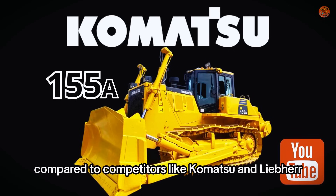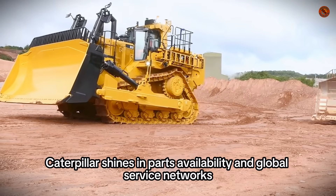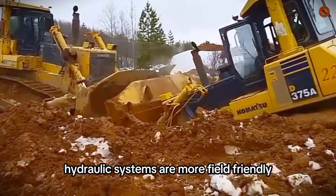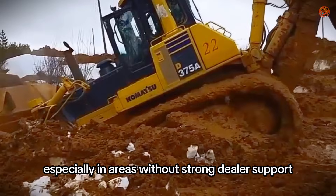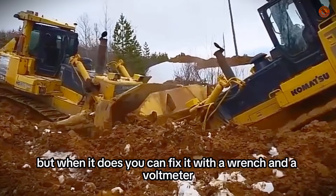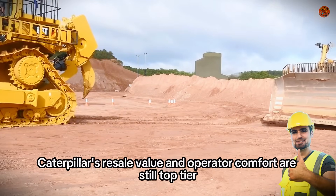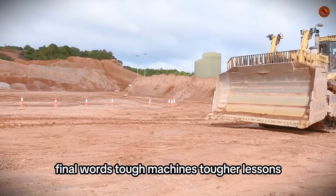How does CAT compare? Compared to competitors like Komatsu and Liebherr, Caterpillar shines in parts availability and global service networks. However, some users argue that Komatsu's simpler hydraulic systems are more field-friendly, especially in areas without strong dealer support. "Komatsu doesn't break down as often, but when it does, you can fix it with a wrench and a voltmeter," one dual-fleet mechanic said. Caterpillar's resale value and operator comfort are still top tier.